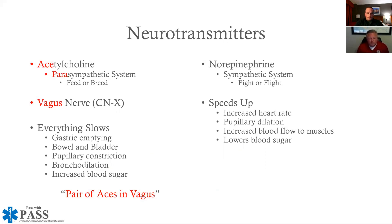The design of this particular slide is to show that they are in contrast to one another. One of the ways I was taught and have always taught this is: if you can remember one, then through process of elimination you can figure out the other. The way we remember it is something called 'pair of aces in vagus' — shown at the bottom of the screen.